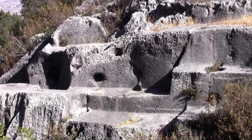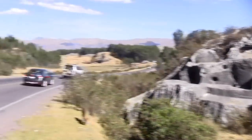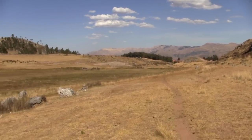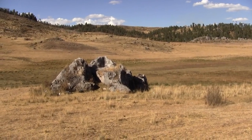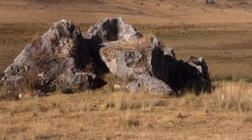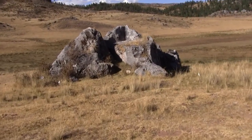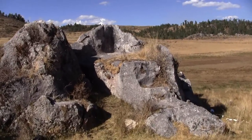It's either andesite or diorite, but if you didn't know better you'd just go right by. Out here in the middle of nowhere, if your eyes aren't sharp you might completely miss this. So what is this? Let's go find out. Clearly it's a temple structure of some kind.